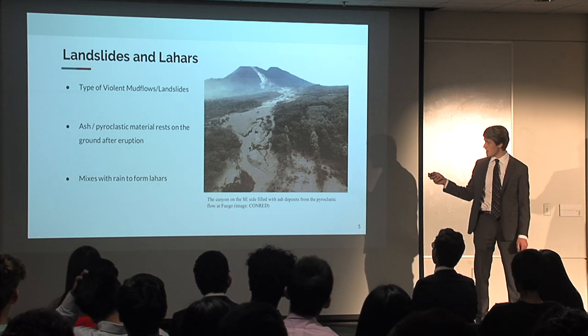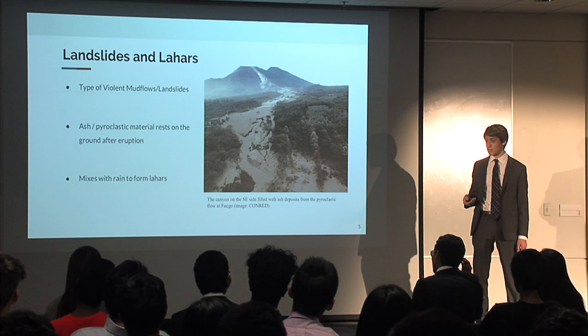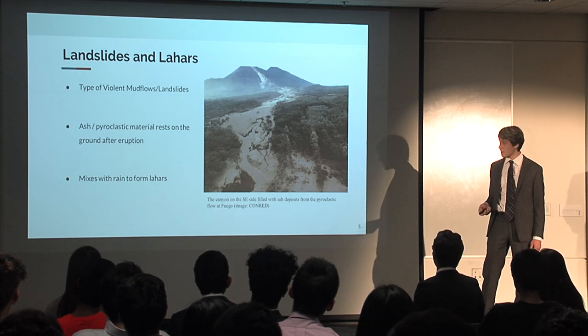Lahars occur after ash and pyroclastic material is resting on the ground, and then rain comes and mixes with it, forming these dangerous slides.